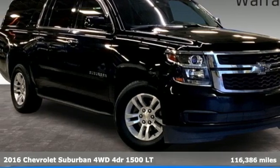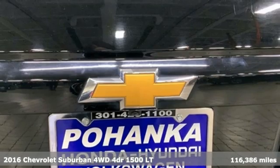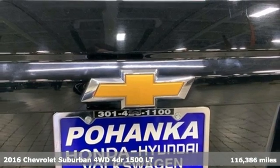Here's a 2016 Chevrolet Suburban. The Chevrolet Suburban is the American original with no equal.